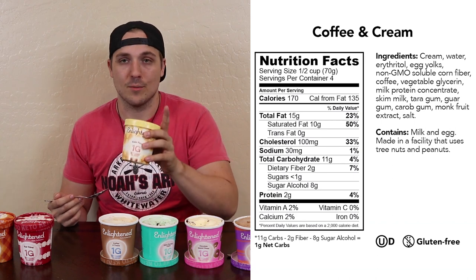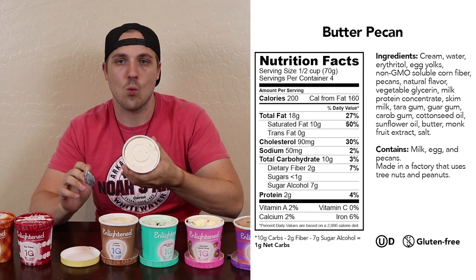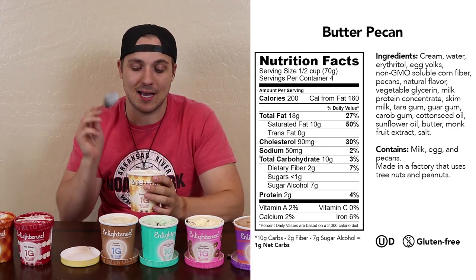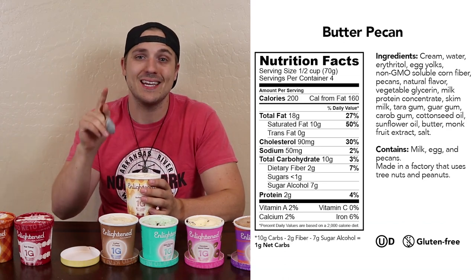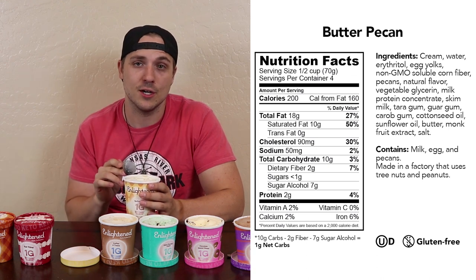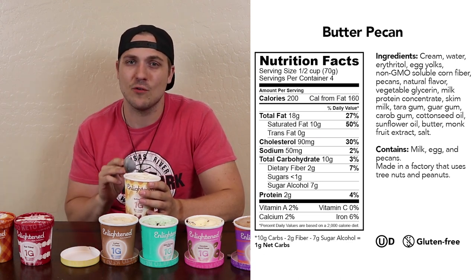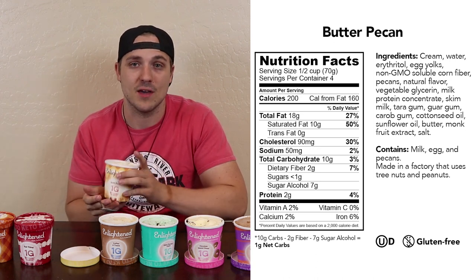Next on our list is butter pecan. I can see right off the bat that there are quite a few chunks of pecans in there — it's a nice white ice cream. My favorite one yet; this is absolutely delicious. The texture is there, the pecans have a nice crunch to them. It is a little bit sweet, and that kind of caramely flavor you get in butter pecan is very potent in here. It's very sweet, but that's kind of a good thing with ice cream when you're looking for a sweeter alternative. I'm going to give it a four and a half out of five — so far butter pecan is my favorite flavor.